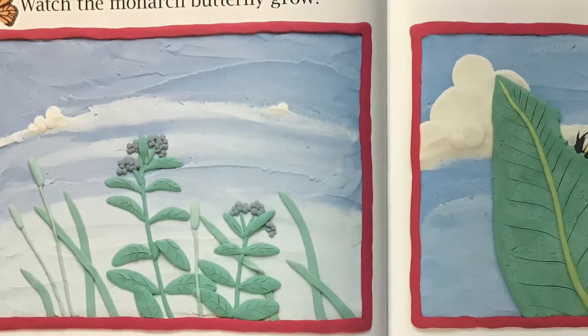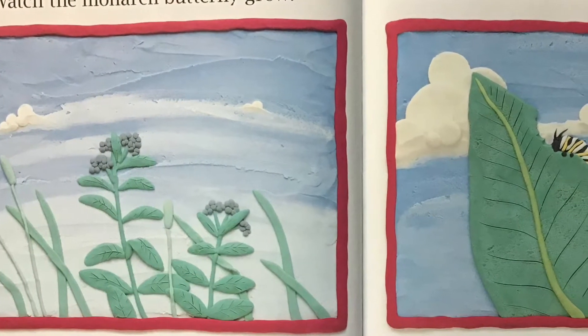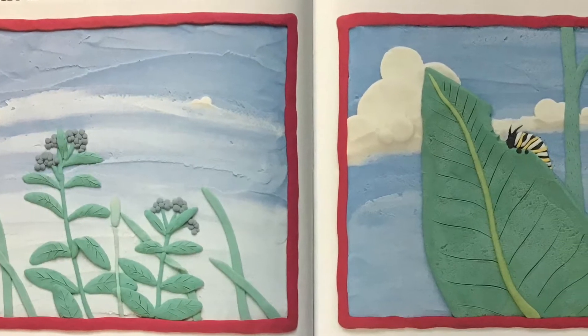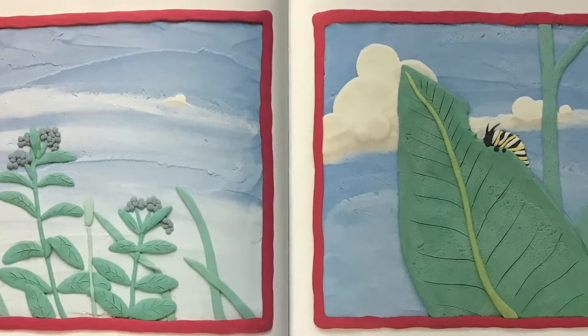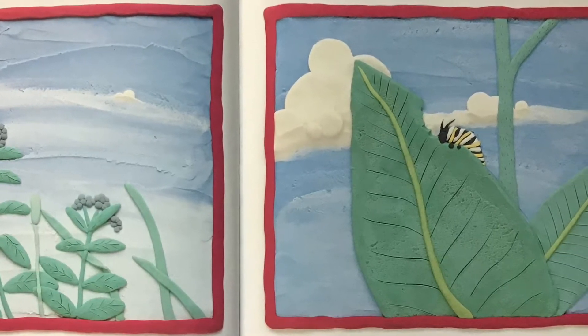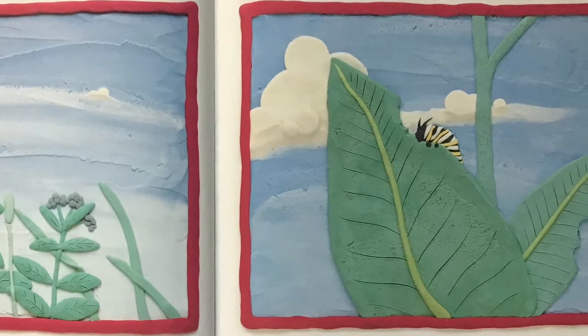Watch the Monarch Butterfly Grow. The Monarch Butterfly lays its tiny eggs on the bottom of a milkweed leaf. After four days, the eggs hatch and out comes a caterpillar. The caterpillar eats milkweed leaves and grows very quickly.